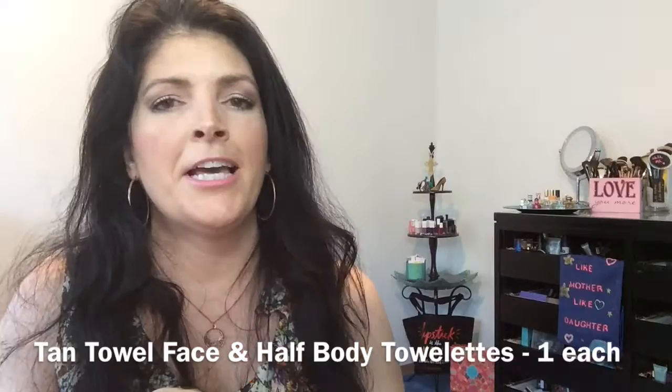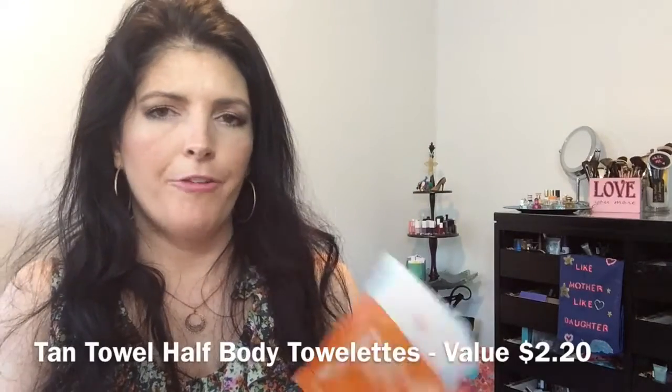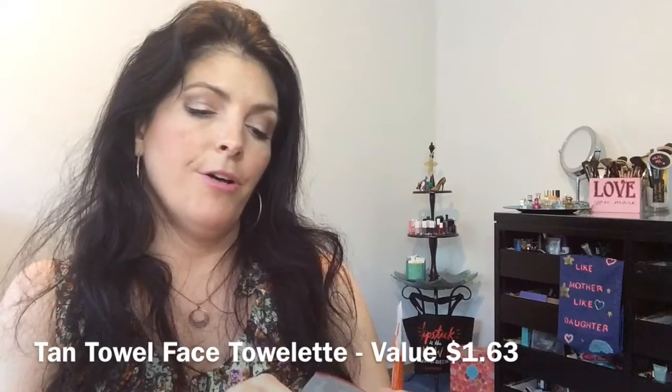Oh, the dreaded tan towel. That's the one thing about New Beauty Test Tube — always getting these tan towels. I'll pass these on in a giveaway or give them to family and friends, because I just don't care for them. I prefer the lotion-type tanning product, not the towels. But I do like their branding — 'Look Good Naked.' This one is a half-body application and the other is a self-tanning facial towelette.